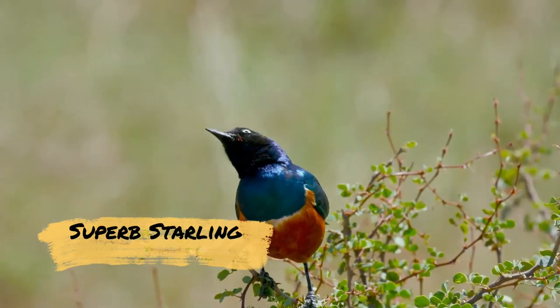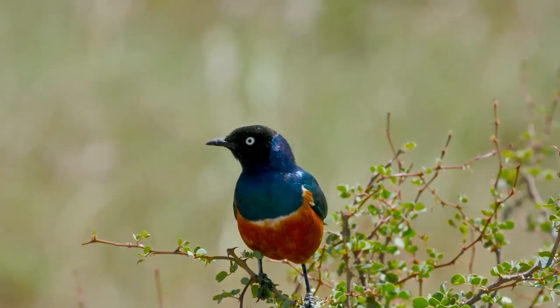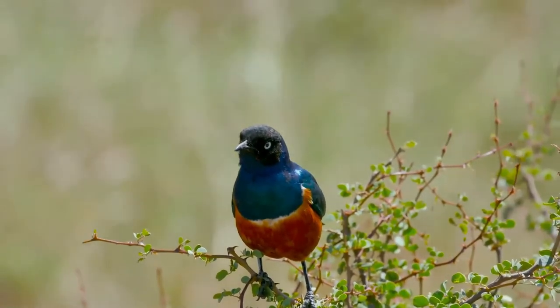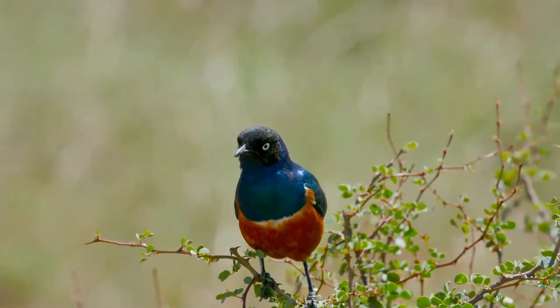The superb starling is a member of the starling family of birds. It was formerly known as Spreo superbus. This species has a very large range and can commonly be found in East Africa, including Ethiopia, Somalia, Uganda, Kenya, Sudan, and Tanzania.